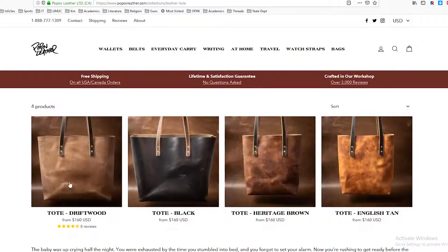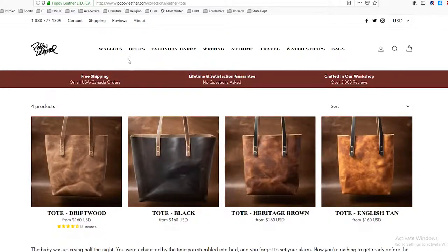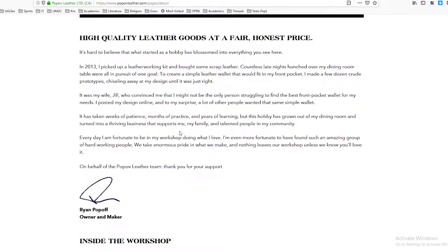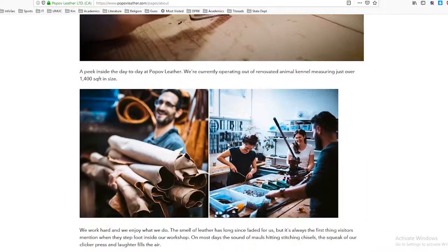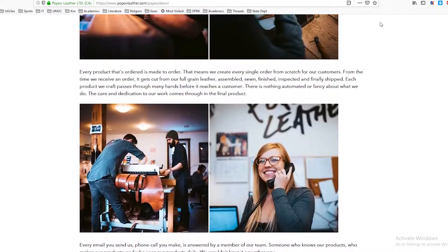They have these leather totes at $160, though I'd personally like to see a bigger selection of bags — maybe camera bags, day bags, or briefcases. There's a blurb written by the owner, Ryan Popoff, saying he started the company in 2013 basically trying to make a wallet that would fit for him, and it grew from there. There are some videos showing how products are made and pictures inside the factory. It's pretty informative — I really like this website.